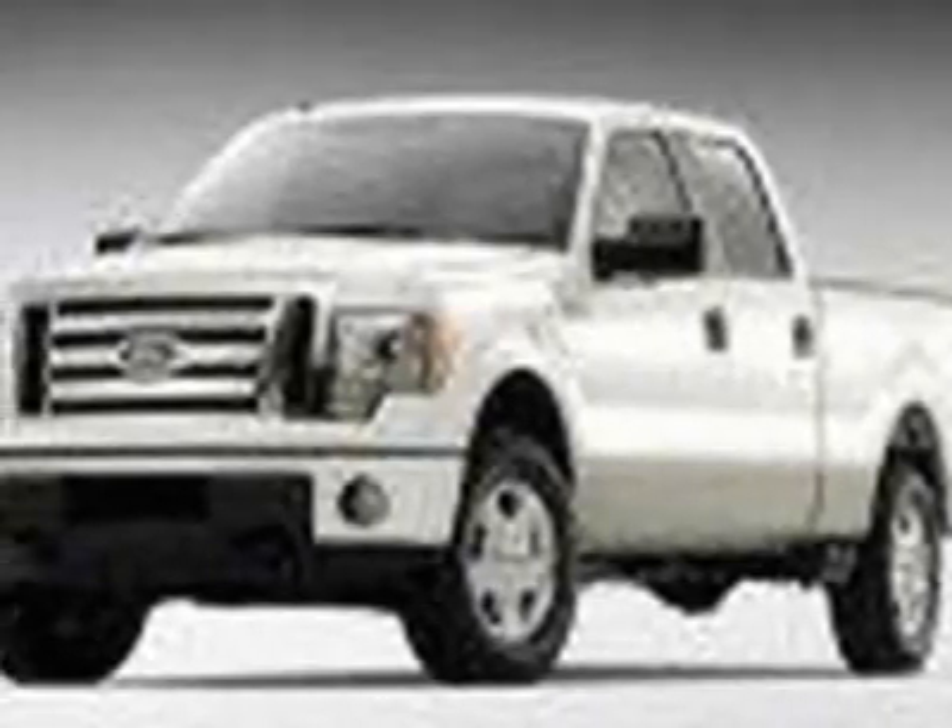Take a look at this new 2011 Ford F-150. For your protection, this vehicle has a full factory warranty.